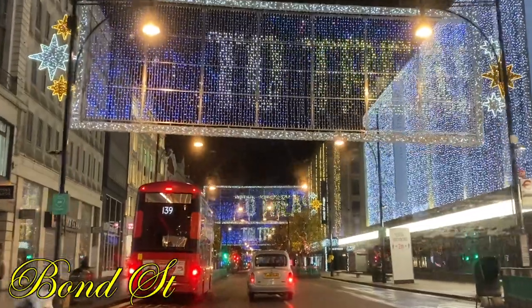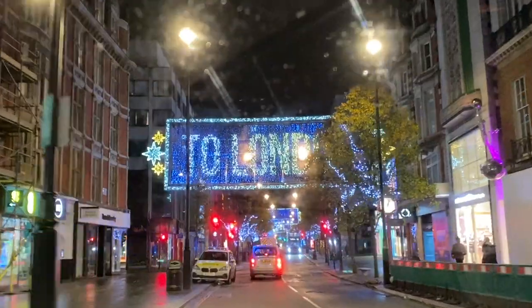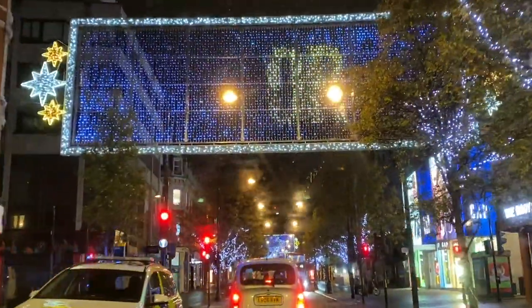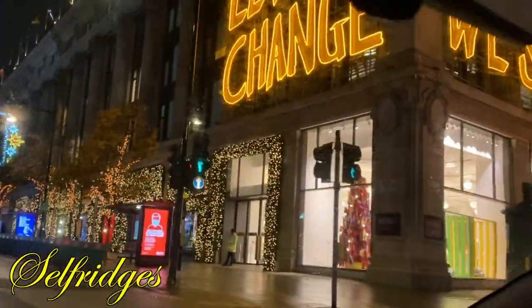We're just on Bond Street now and we're just about to go past Selfridges, and then we're gonna go up to Harrods. I will keep vlogging and showing you all the lights. We're just coming up to Selfridges now on the right hand side.